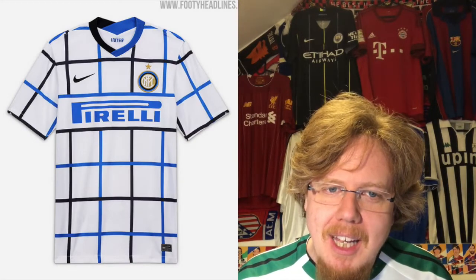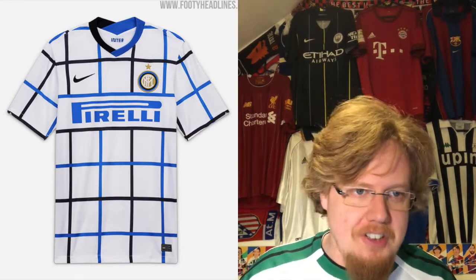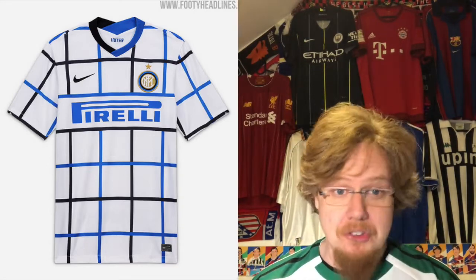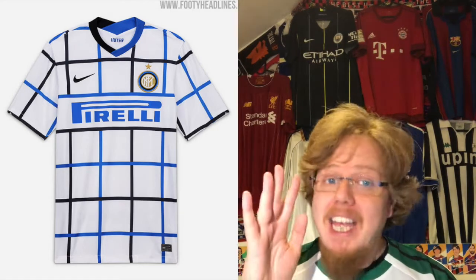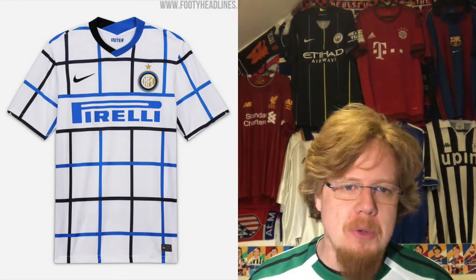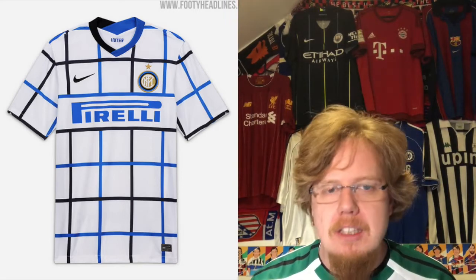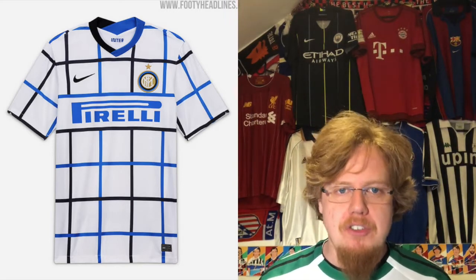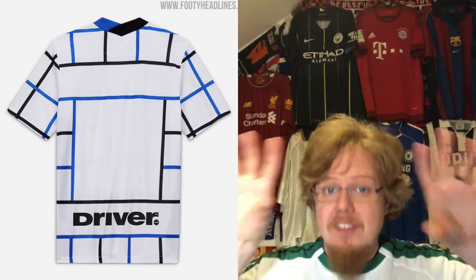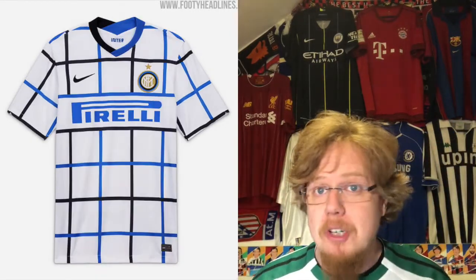If I thought the Shakhtar jersey was bad, the Inter away jersey was an absolute abomination — the tic-tac-toe jersey. I hate it. Choose one direction, don't do both unless you want to play tic-tac-toe. The only saving grace is that there's a nice natural box for the numbers and names, but everything else is horrible. One star.